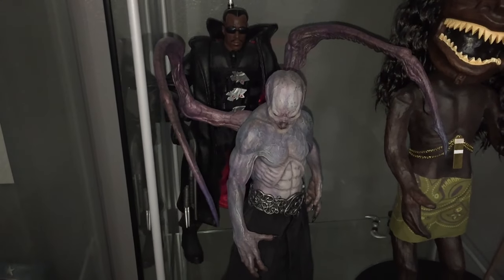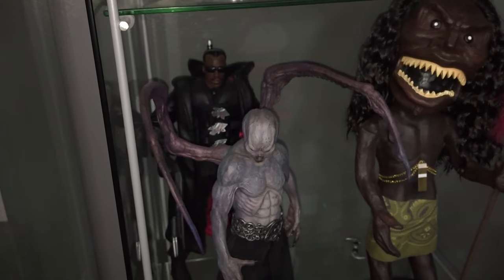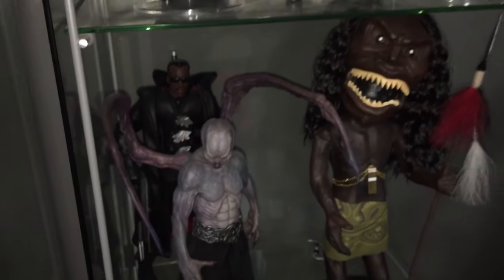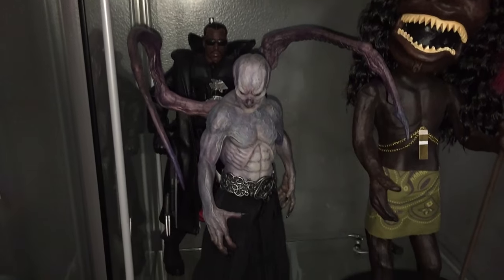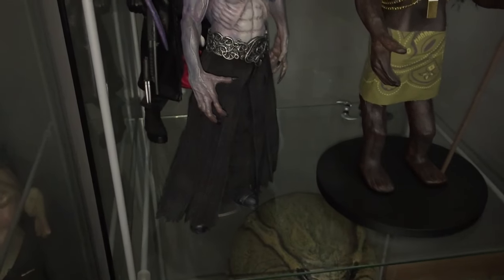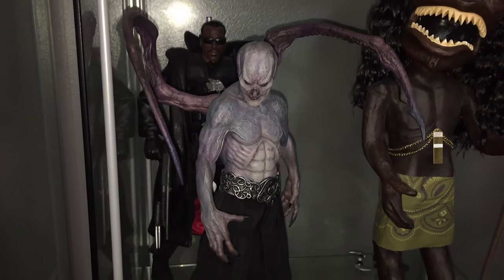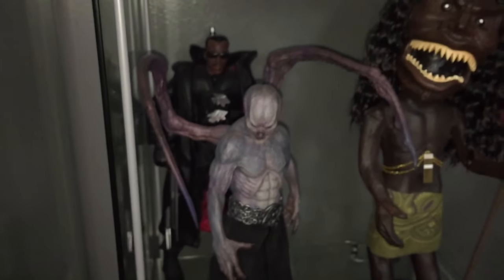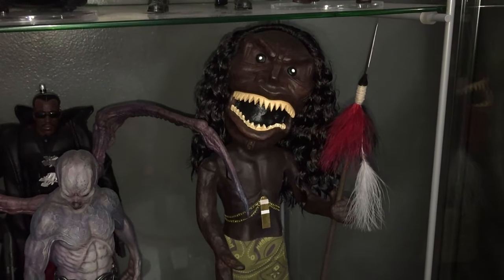Down here I have a Wesley Snipes 1:6 scale figure. I know it's not exactly horror-related, but Wesley Snipes's depiction of Blade is one of my favorite characters of all time, so I had to have that. I'm also a massive fan of Underworld, so I have this soft vinyl statue of Marcus — one of the vampire elders — from Star Ace. Amazing detail.